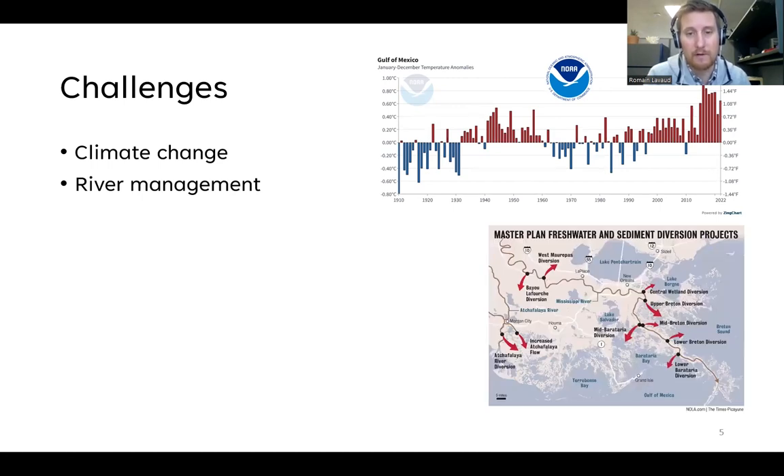There are also challenges arising from the management of rivers, particularly the Mississippi River. Different projects aimed at protecting and rebuilding the coast involve the creation of diversions along the river, which means an input of fresh water to different bays where oysters are present. Oysters are a marine organism and are impacted by these changes in salinity.